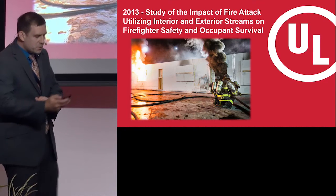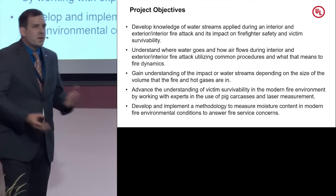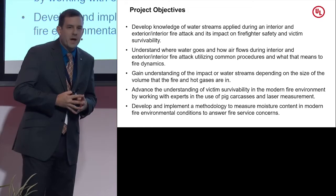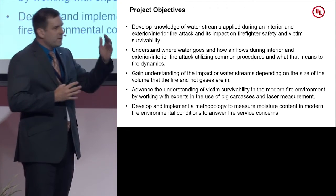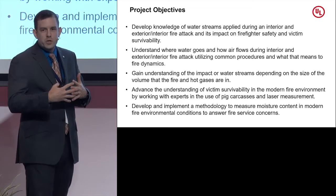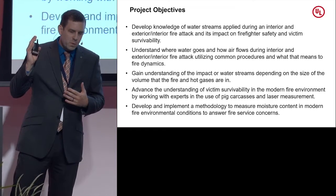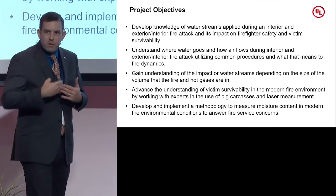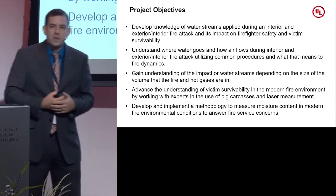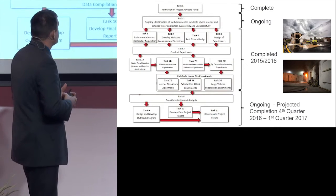Our project objectives — the idea being that in the US, the concept of how applying water to a residential fire affected what's going on inside the fire was a long-standing debate. Some believe that applying water from the outside would instantly mix up the contents of the structure and expose everyone inside. Some believe that applying water from the inside allowed you to move fire gases away from yourself and potential occupants. We looked at whether we could analyze those beliefs and add some knowledge to them, because some are true and others could use a little rework. This is an ongoing three-year project.